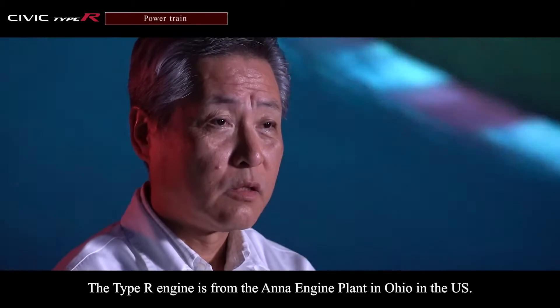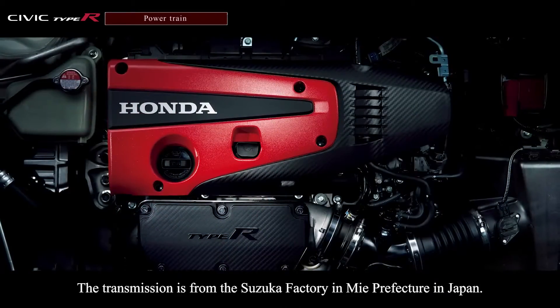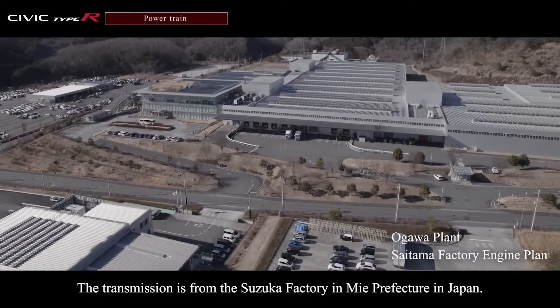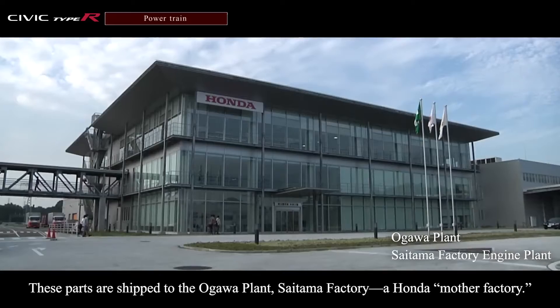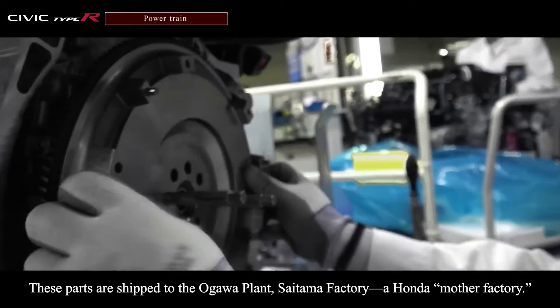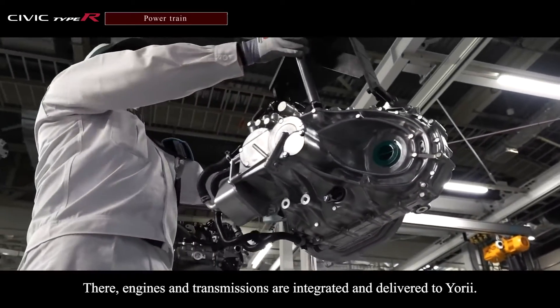The Type R engine is from the Anna Engine Plant in Ohio in the U.S. The transmission is from the Suzuka Factory in Mie Prefecture in Japan. These parts are shipped to the Ogawa Plant, Saitama Factory, a Honda mother factory, where engines and transmissions are integrated and delivered to Yorii.